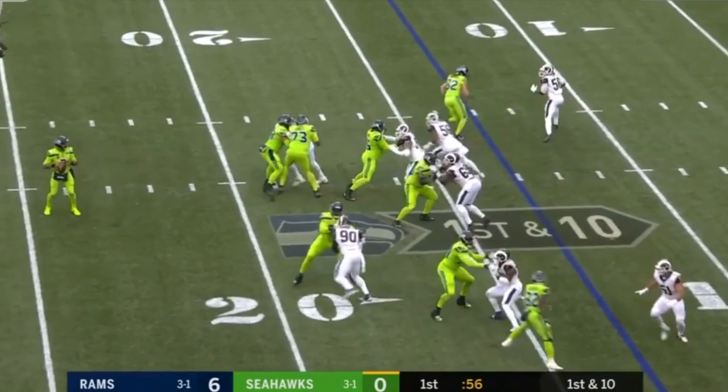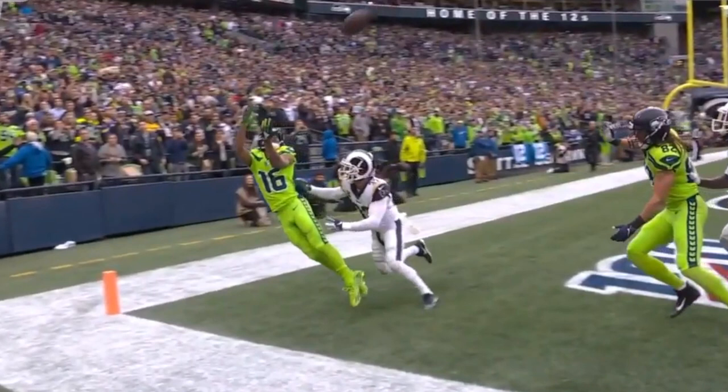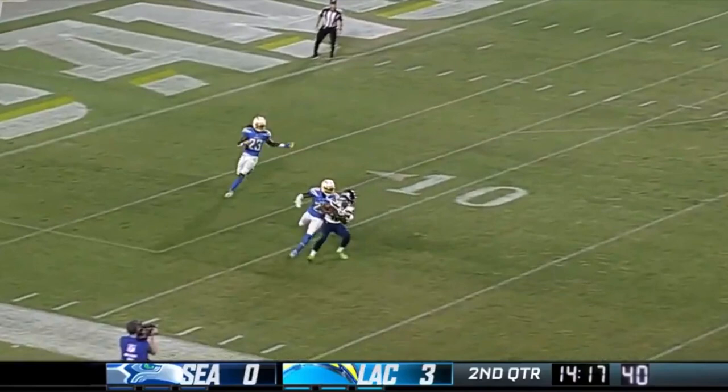On first down, Wilson keeps, surveys nowhere to go, and back in the end zone — touchdown! Let's take a look at that catch, feet in bounds. Wilson going deep, he's got Lockett.